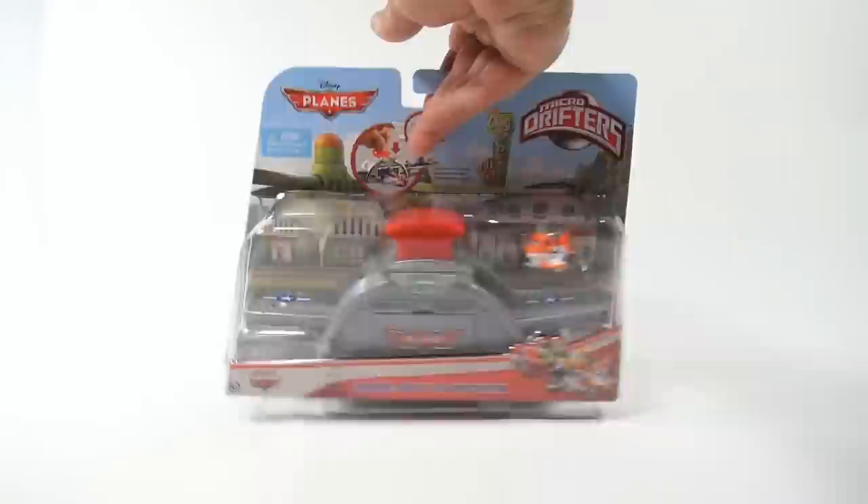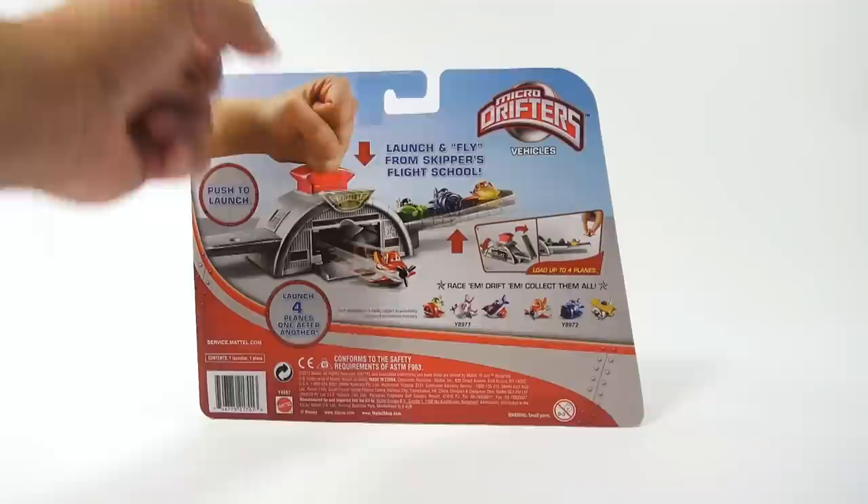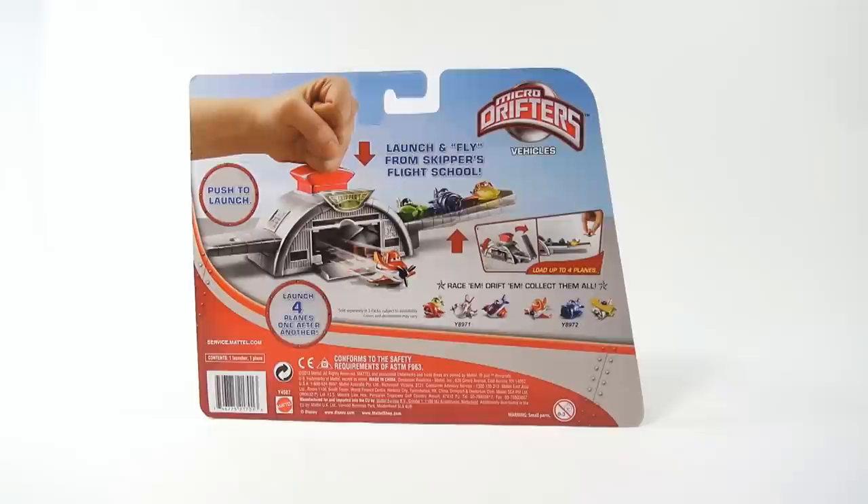It's a takeoff launcher — it says you can launch up to four vehicles. They say you hit it with your fist to push to launch. Launch and fly from Skipper's Flight School. With this set you get one launcher and one plane.